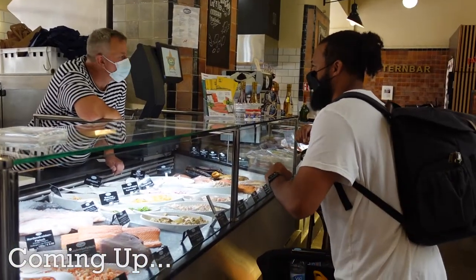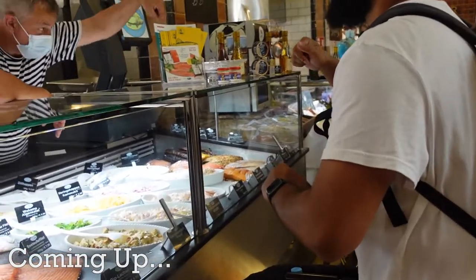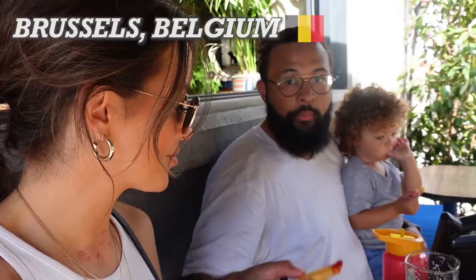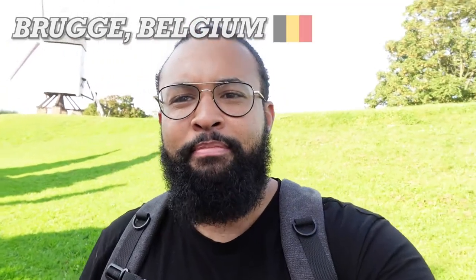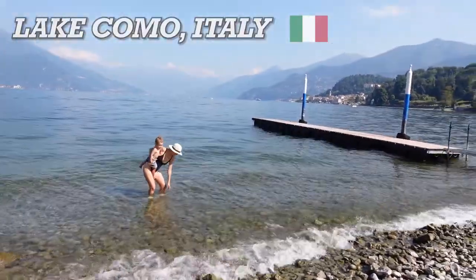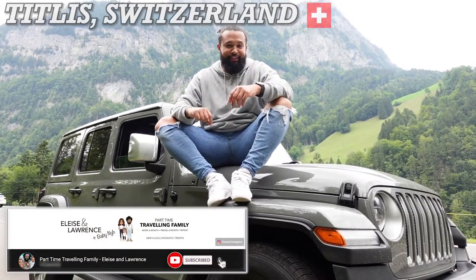I'm Elise, this is Lawrence, and this is our baby. We're travelling the world, but we're going to be doing things a bit differently. We're going to be travelling a month and coming back to the UK and working a month — travelling month on, month off — until this little one goes to school in a couple of years. We want to see if it's actually possible to travel the world with a toddler. So subscribe and come along for the journey.